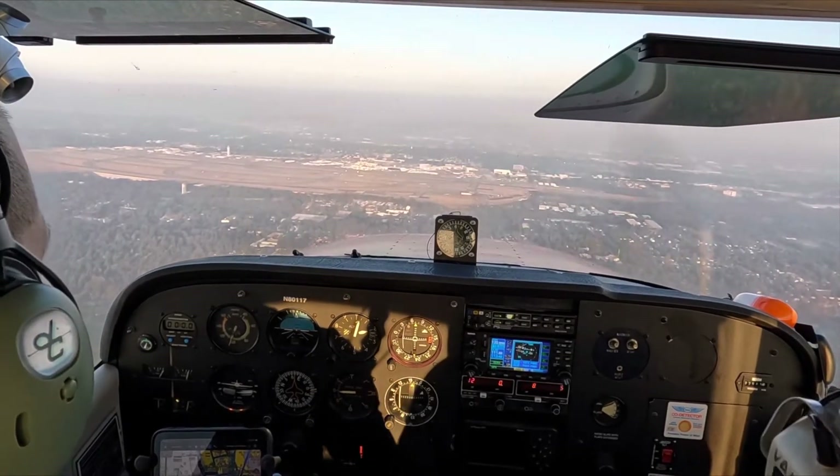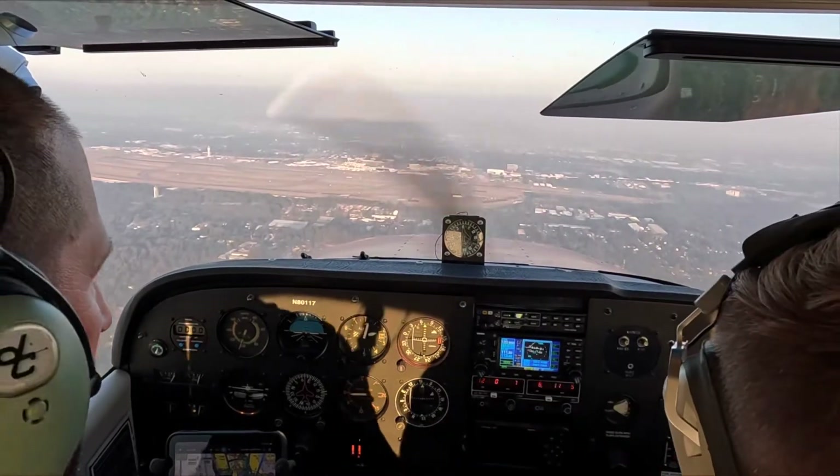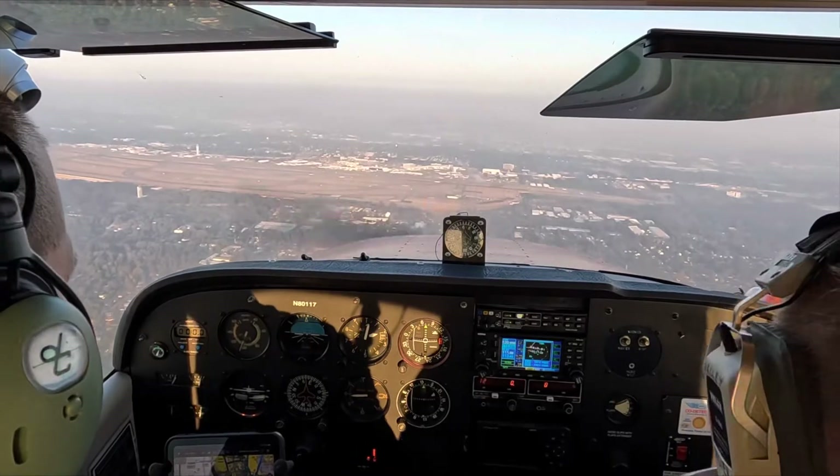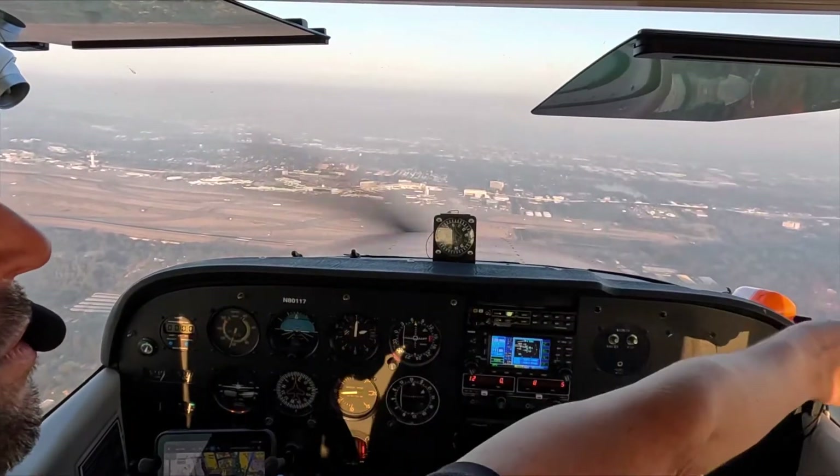Oh, that's so cool. So if he goes around, we've got to make sure we stay the heck out of his way. Oh yeah. Okay, got him. Yep.